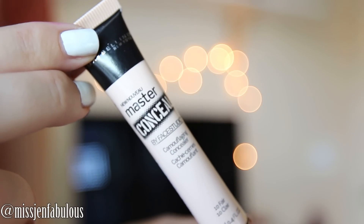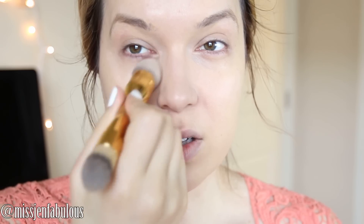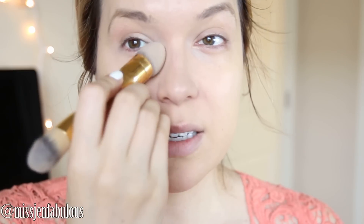Go in with my concealer. I'm using the Maybelline Master Concealer. I like to apply my concealer kind of down and then up, in a V-shape, and then get a little bit closer underneath my eye area to conceal all the redness and dark circles if you have any. I usually don't have too bad of dark circles under my eyes but I have a ton of redness. Every once in a while I'll have some puffiness under my eyes.